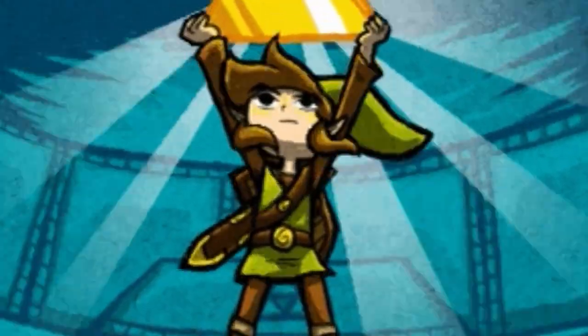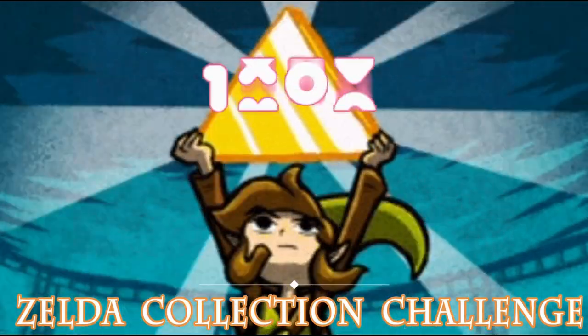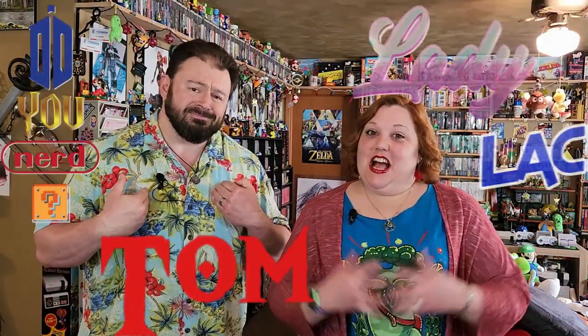What's up nerdlings? You know what time it is? Amiibo time? Amiibo time and Zelda time. Do you nerd? Welcome to Do You Nerd! I'm Tom. I'm Lady Lacey.